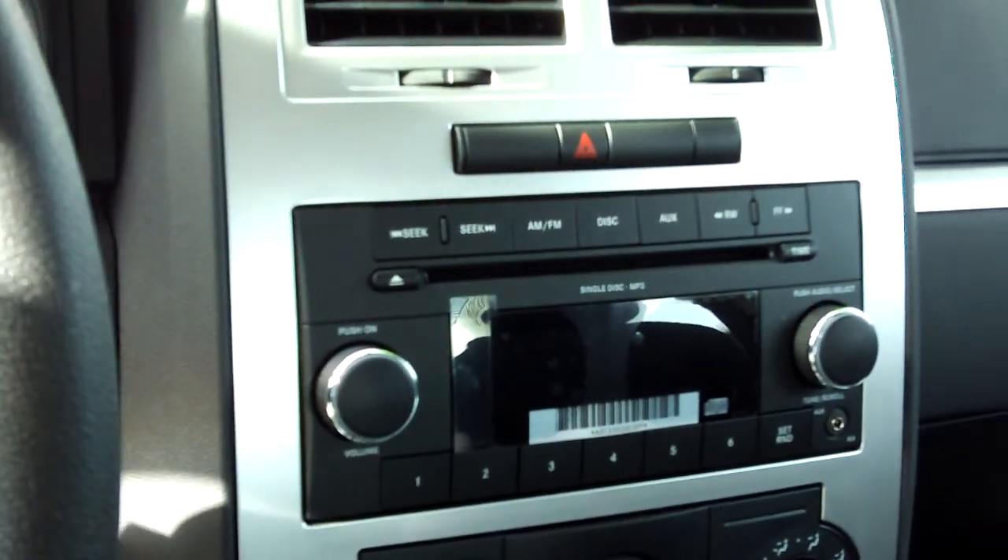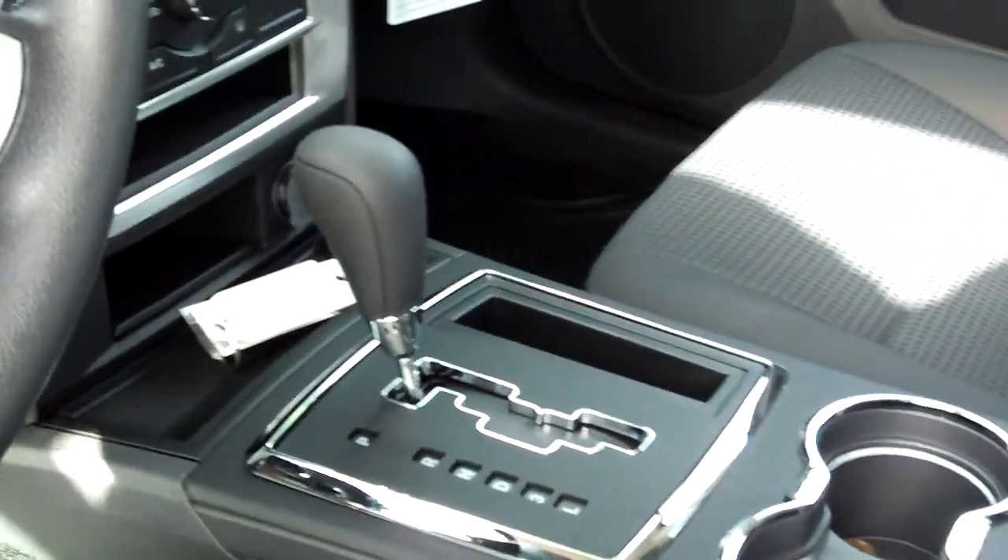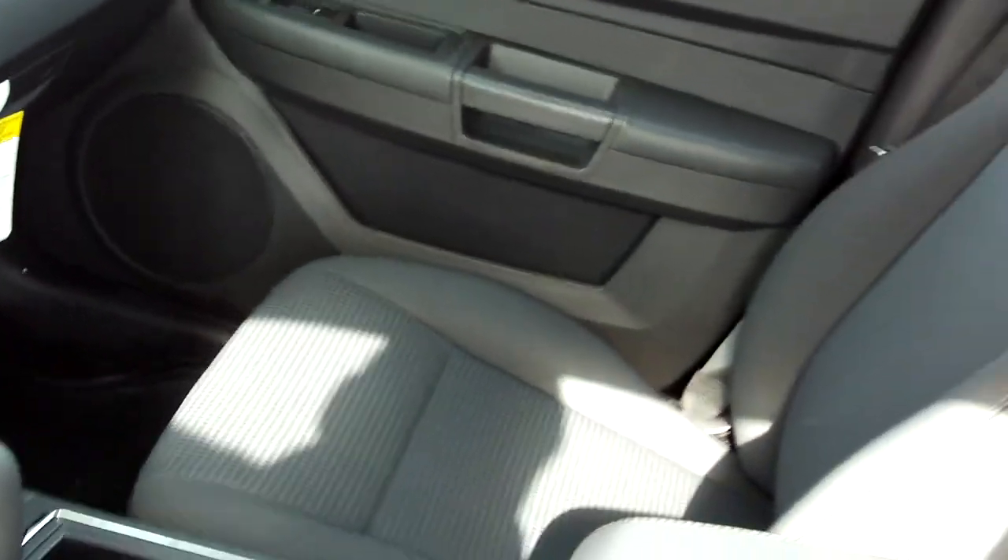It does have cruise control. You'll also see inside here you have your premium CD player with auxiliary input. All your controls are easy and accessible. It has keyless entry and side curtain airbags.